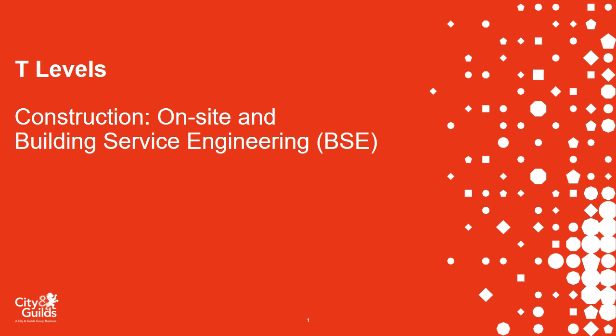Welcome everyone to the webinar introducing T Levels, construction on site and building services engineering. Thanks for joining us.